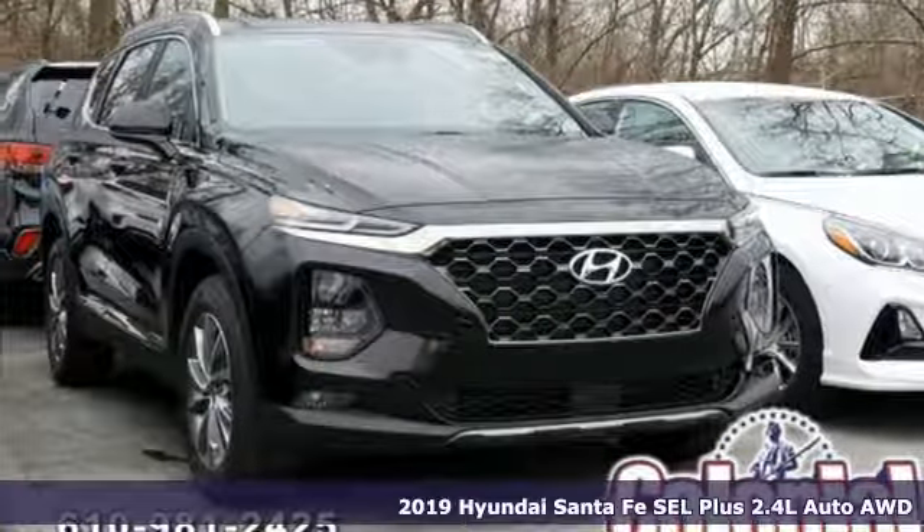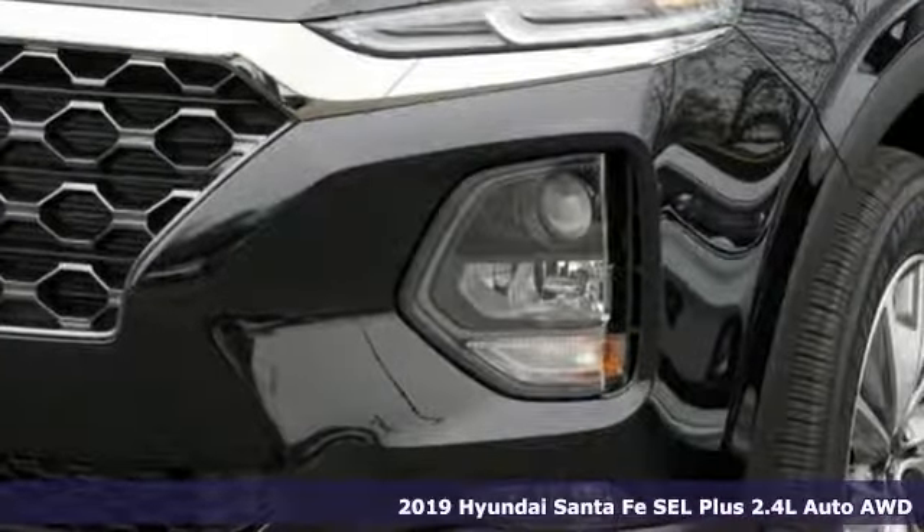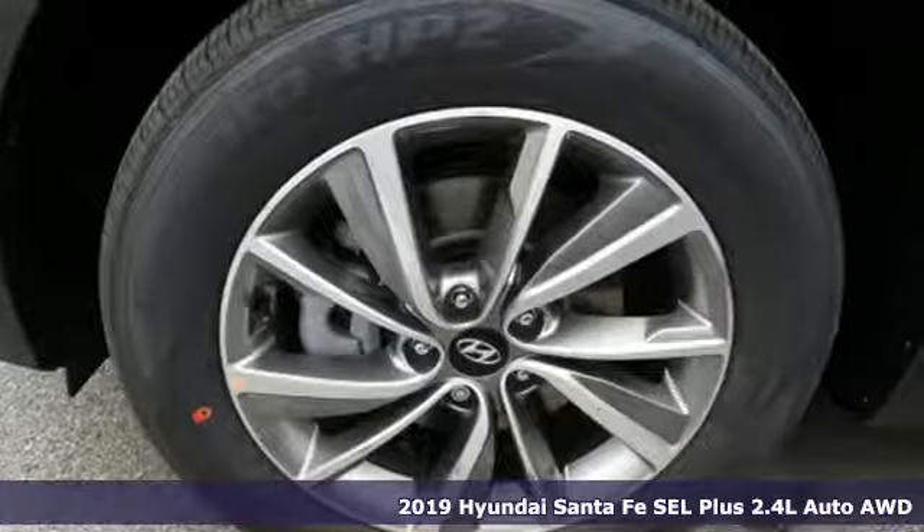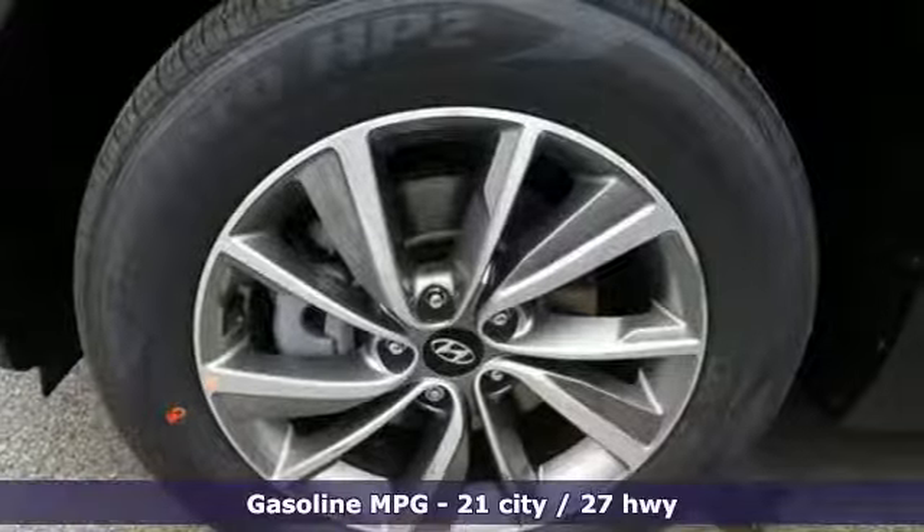Here's a new 2019 Hyundai Santa Fe. Hyundai's attention to detail means a better driving experience for you. And with features like these, every drive's a pleasure.